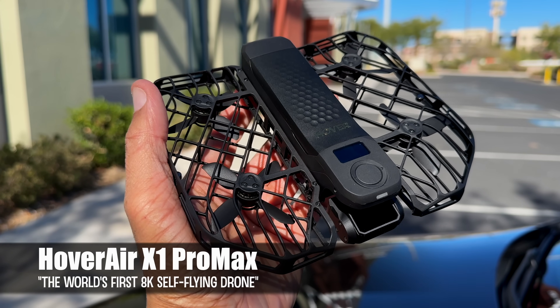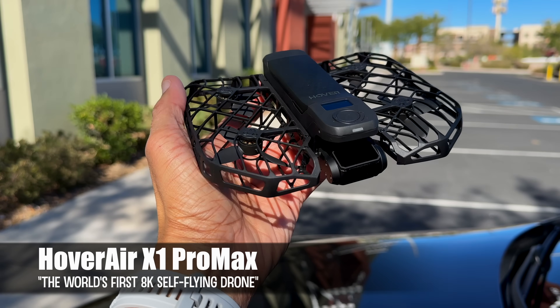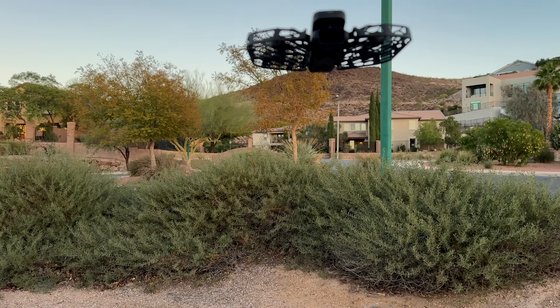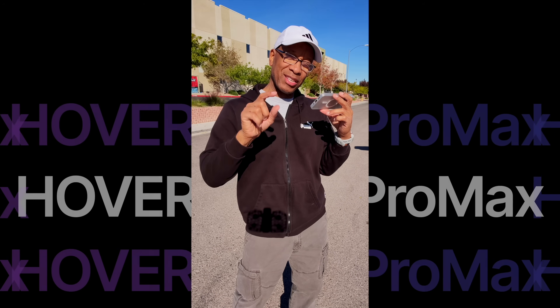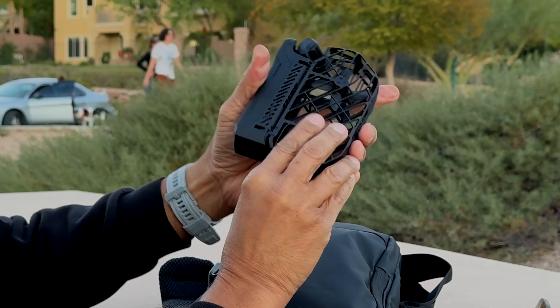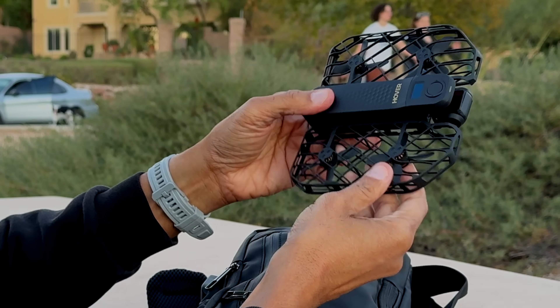This is the Hover Air X1 Pro Max, and it is the world's first 8K self-flying drone. It can listen to voice commands, fly from the palm of your hands, follow you with rock steady accuracy, records vertical videos, and I'm going to show you 10 big features that make this pocket-sized drone an absolute game changer.